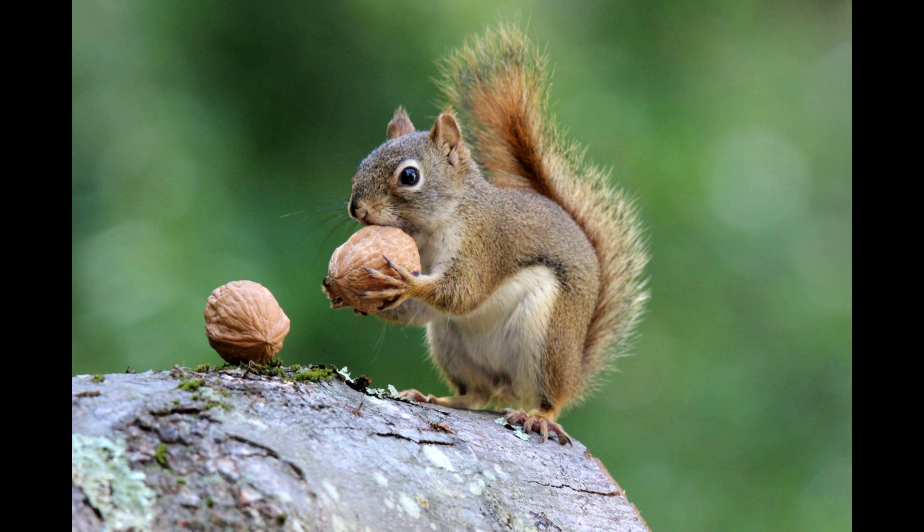How do squirrels remember where they buried their nuts? Few things symbolize the onset of fall quite so well as the sight of a squirrel scampering around a park, industriously burying nuts. As the weather cools and the leaves turn, squirrels engage in this frantic behavior to prepare for the upcoming shortages of wintertime. But have you ever wondered how effective the squirrel's outdoor pantry project could really be?